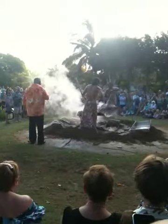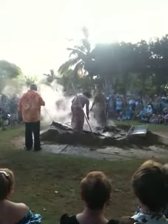On top of the pig, we have a different type of leaf. We call it la'i, or the tea leaves. It gives a good flavor to the pork.